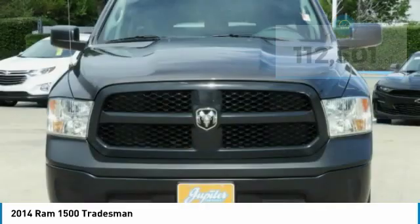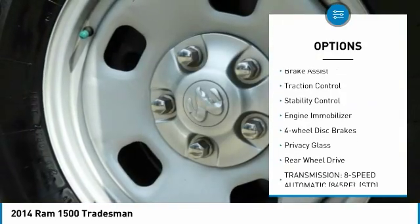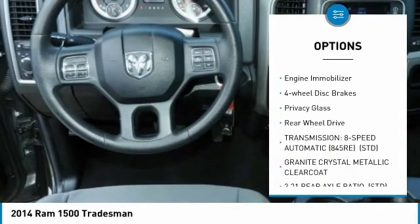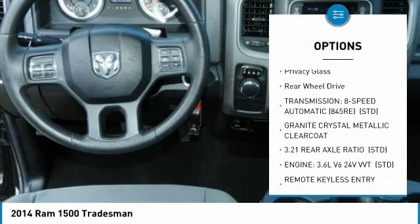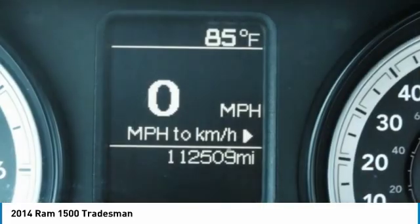Here are some of this vehicle's great options: tow hitch, bed liner, heated mirrors, brake assist, traction control, stability control, engine immobilizer, four-wheel disc brakes, privacy glass, and rear-wheel drive.